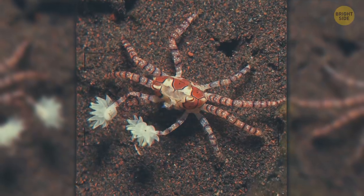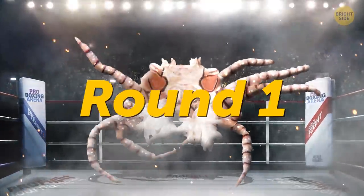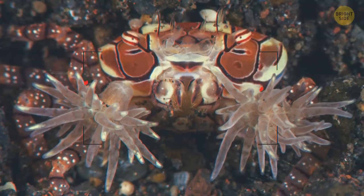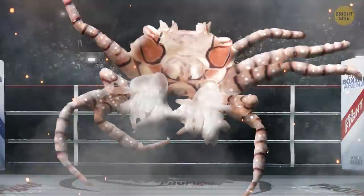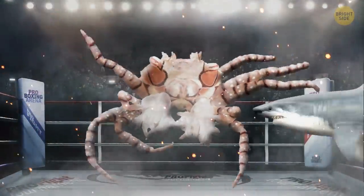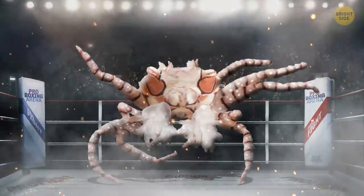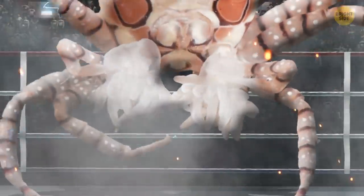When your name's the boxer crab, you have to live up to it. This little crab is super smart — it has sea anemones living in its claws, and these DIY boxing gloves pack a punch. Carrying around these tentacled sea creatures helps the tiny crab defend itself against fish and anything bigger than it. When feeling disturbed, the crab starts swinging and its gloves start stinging.